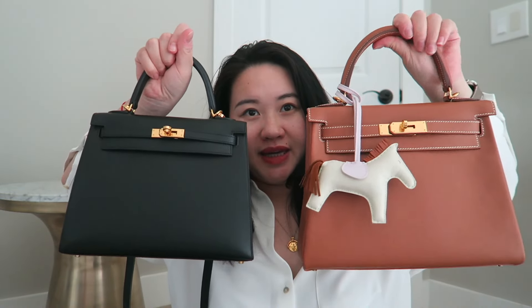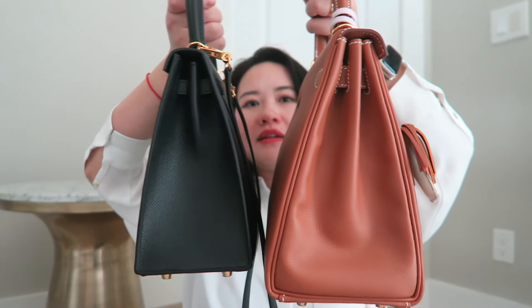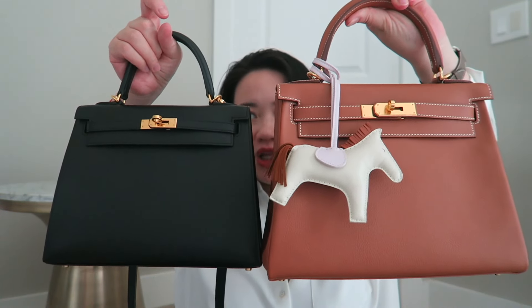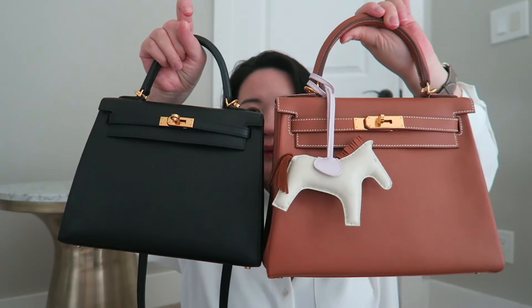Here is my Kelly 28 in Retourné in gold — you can see the difference between the two. The size difference isn't as dramatic as between a Birkin 25 and a Birkin 30. This one being Sellier and this one being Retourné, the difference isn't that much. Let me quickly show you how this looks on my body — I'm 5'5", 166 centimeters, just for reference.